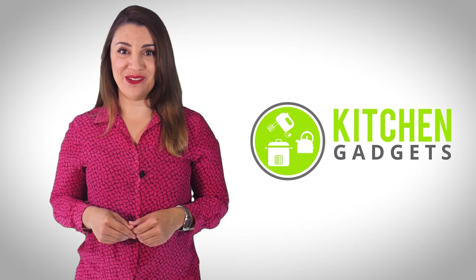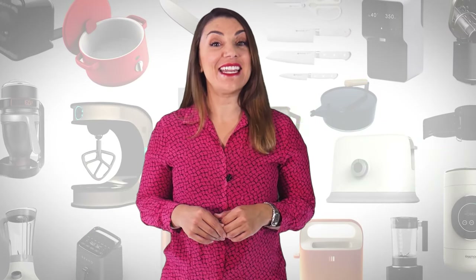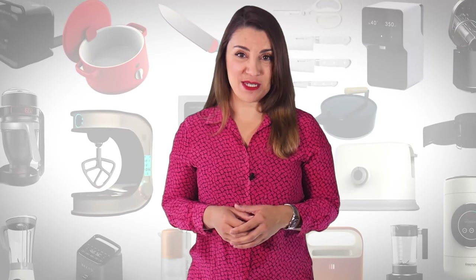Welcome to Kitchen Gadget Zone, where we show you new and innovative kitchen gadgets and appliances that can help improve your everyday kitchen experience.